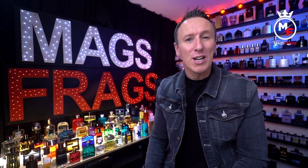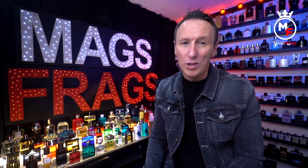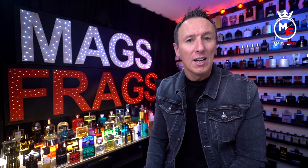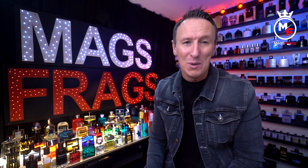It's day 122 of the project and today I'm taking a trip down memory lane and revisiting not one but two retro classics from the house of Paco Rabanne. I'll also be comparing the two side by side and letting you know which one I like the best and which one I'm probably more likely to wear in 2022.